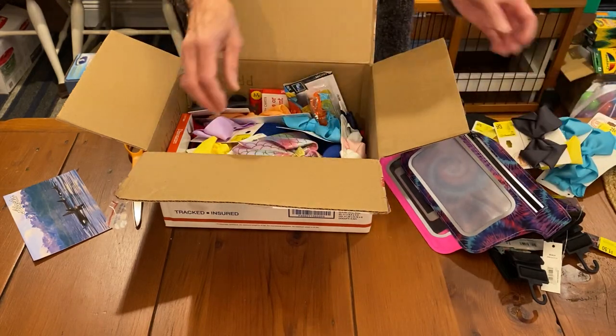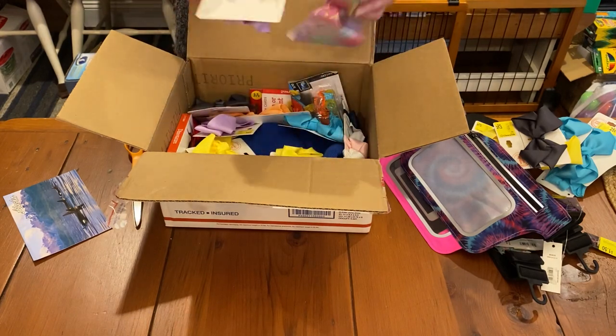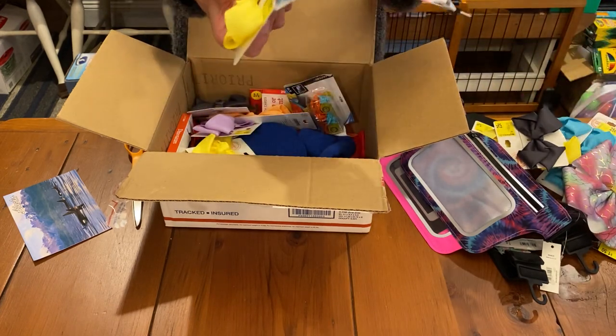My older girl boxes — well, actually, I could use them at any age. The toddler girls could even use them, too. I love the mermaid one. Oh, that's my dog. Needs to go out. Just always has the perfect timing.